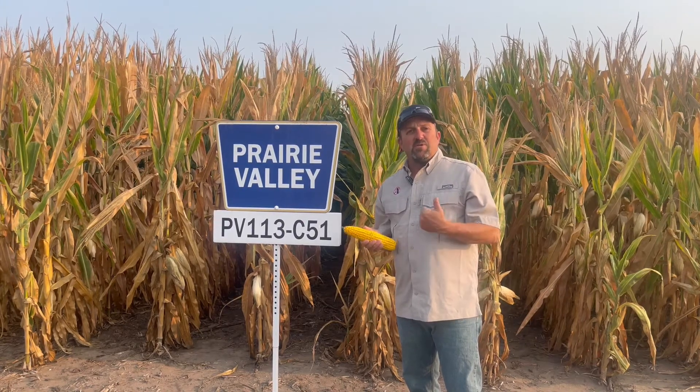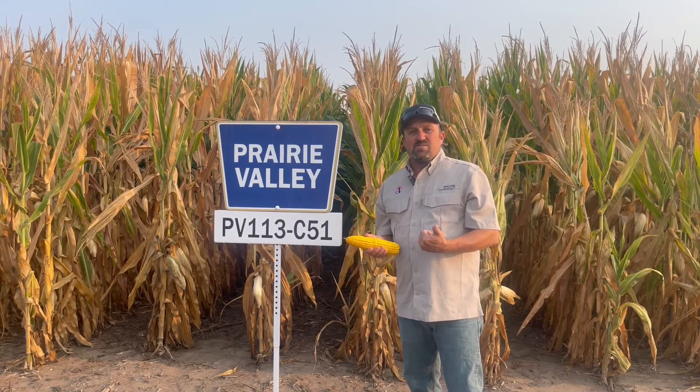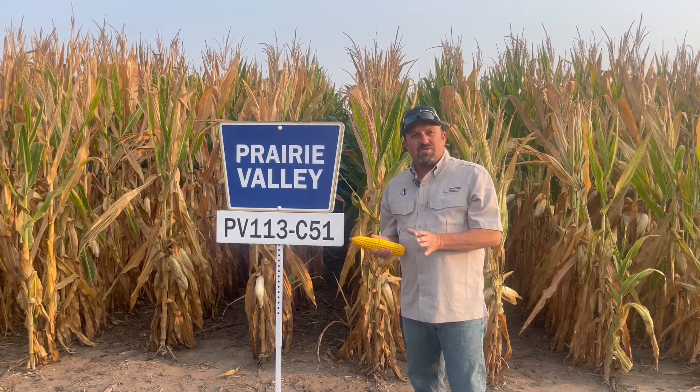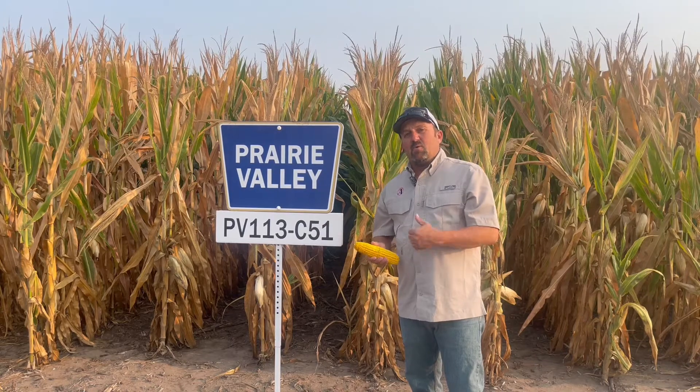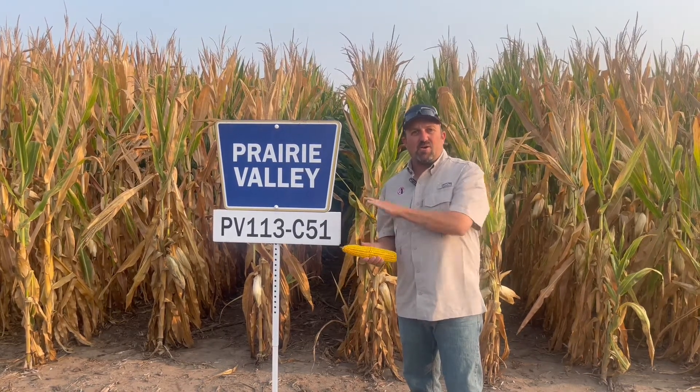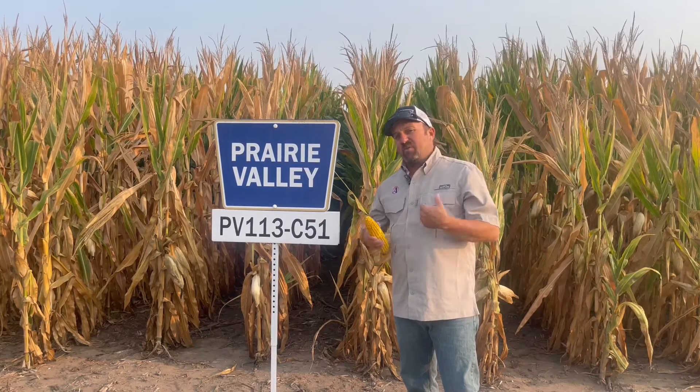I want to remind everybody: please be safe, please be careful. It's easy to get in a hurry, and there will be a lot of pressure on us to get this crop harvested timely. One of the things we've seen with the late heat and lack of moisture is a lot of crop stress.